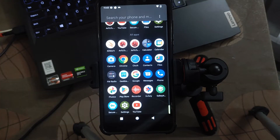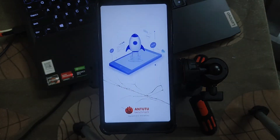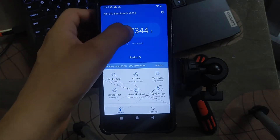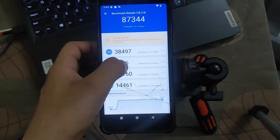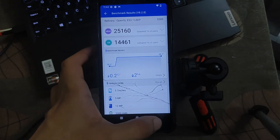Let me talk about the AnTuTu benchmark first. We will go directly to the AnTuTu benchmark and then review this ROM for daily use. Here is the score — it is seven thousand three hundred and forty-four. The GPU performance is very low, and we will check the overall performance later.